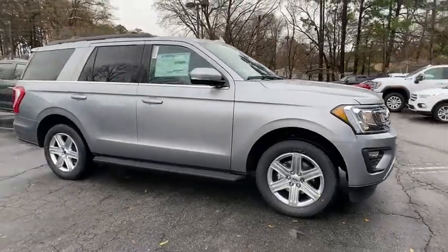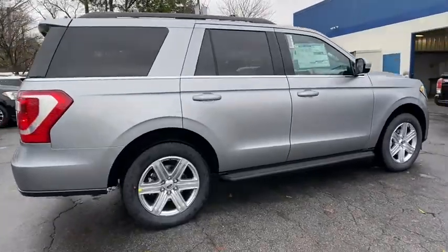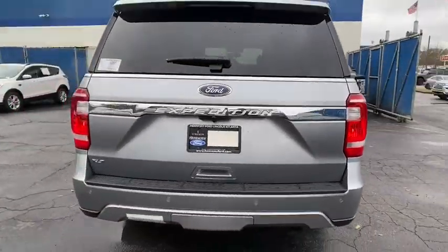Come test drive the 2020 Ford Expedition. Powerful, controlled, resourceful. Expedition. Here are some of this vehicle's great options.